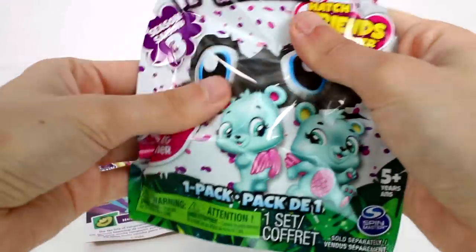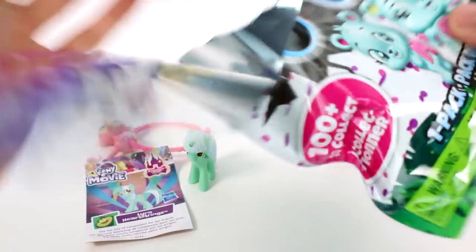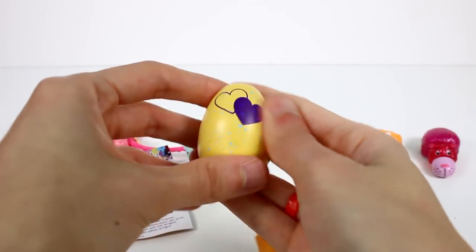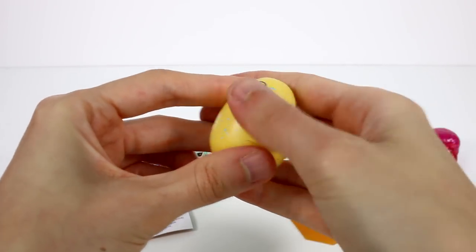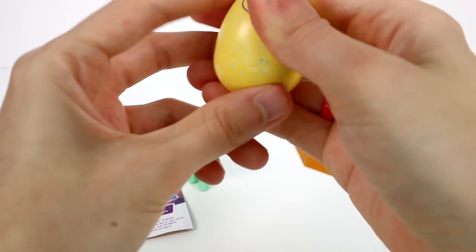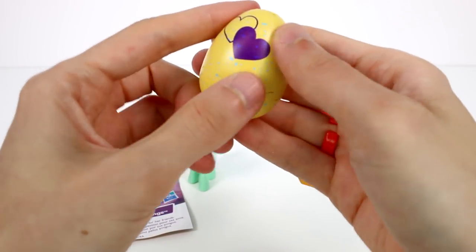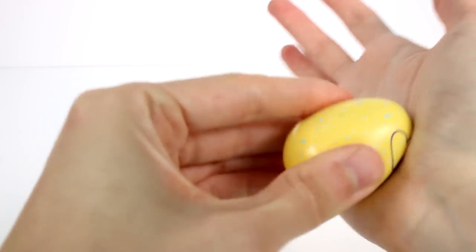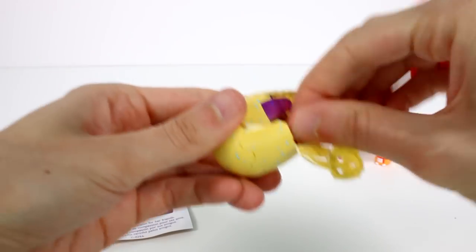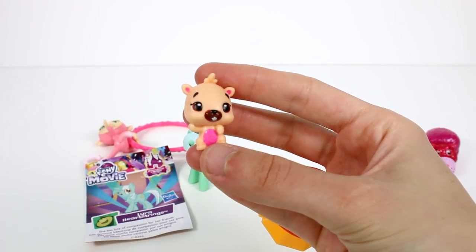Next let's open up the Hatchimals — it's Hatchimals Season 3 Hatch Friends Forever. Hopefully we'll get some twins in here, that would be really cool. We have blue speckles on the egg. Let's give this heart a little warm-up — it doesn't look like it's warming up. It seems like it's getting a little pink. Let's see if I rub it on the palm of my hand. See, it's getting there. No twins, but we do have a little beaver — oh, adorable, he's so cute!